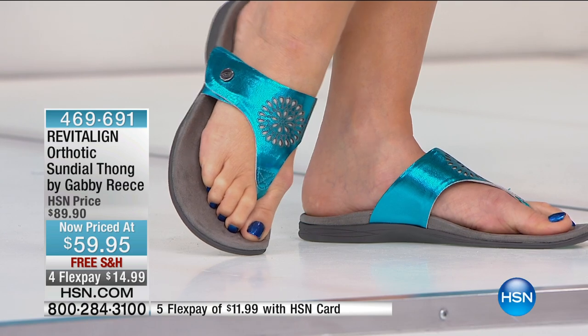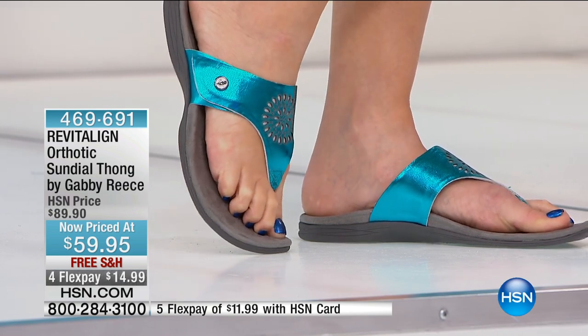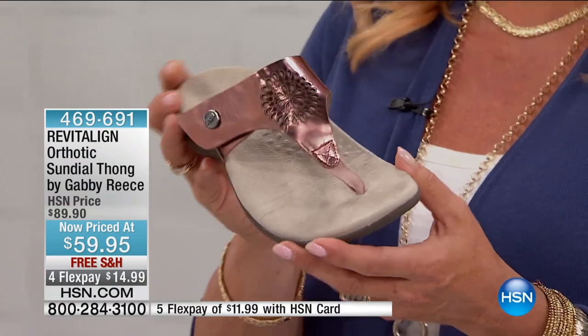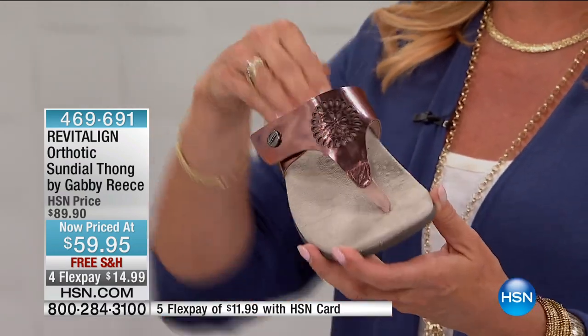Because with these, once you start wearing them, it becomes that 'oh my gosh, where's my Revitaline sandal?' You'll look at all your other sandals differently — they will feel very different on your feet. And once you start wearing the Revitaline line, because it's a true orthotic — people pay hundreds of dollars for orthotic shoes. And quite frankly, most of them are pretty darn ugly. This is orthotic and style and fashion all put together.